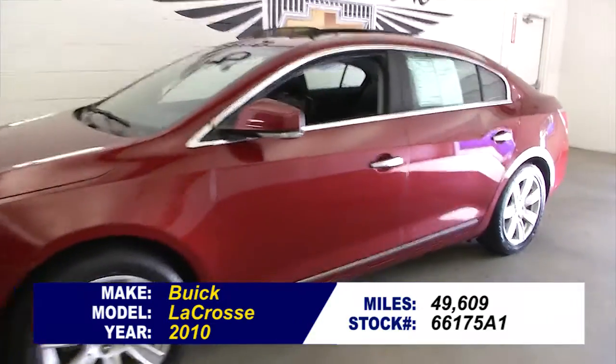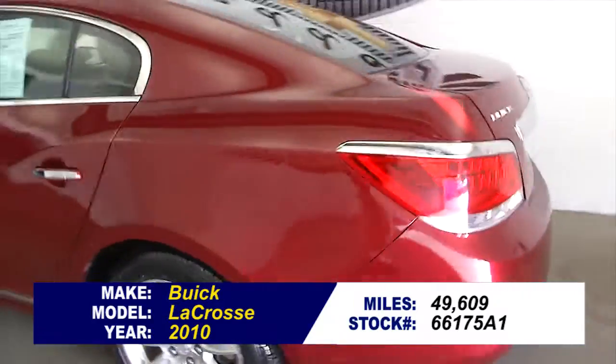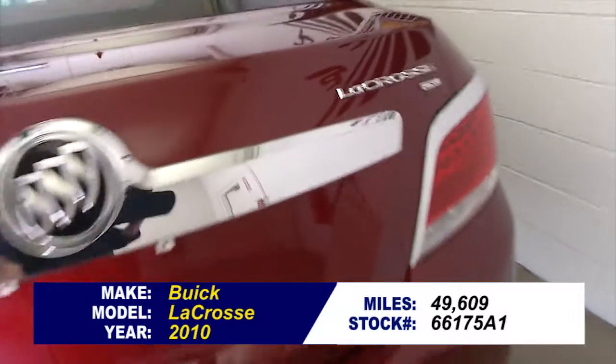We're going to do a quick video walk-around on this Buick LaCrosse. Simply take you from the back of the vehicle to the front of the vehicle and help you see the true condition of this LaCrosse.